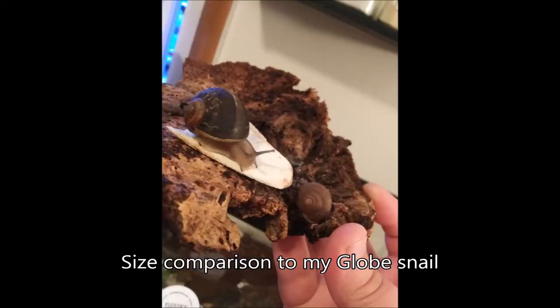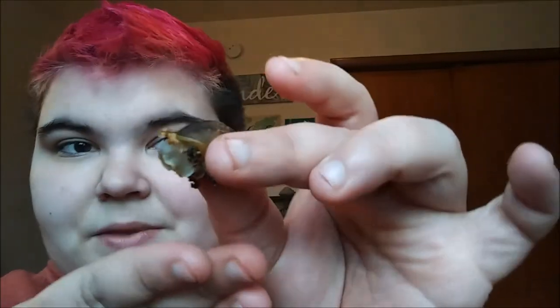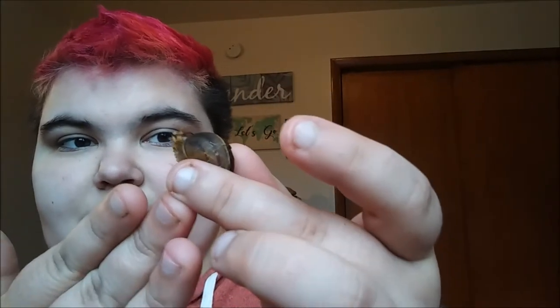Oh my god, they're huge! You guys don't understand — I am like obsessed with snails. Look at him. So when you pick up snails, you actually have to be kind of easy with them. You don't want to just pull them up. If you're getting a snail off the surface, you just kind of want to rub their foot there and they will release their suction.